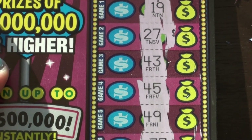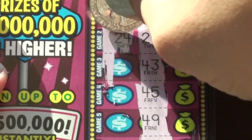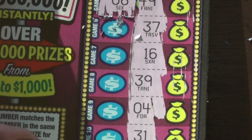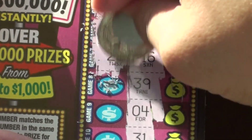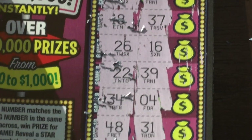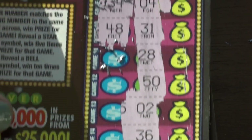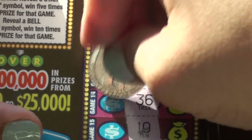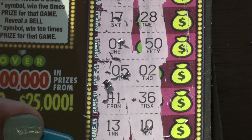Ticket number six: 19 and 15, 27 and 24, 43 and 32, 45 and 29, 49 and 6, 37 and 18, 16 and 26, 39 and 22, 45 and 34 and 31 and 48, 28 and 17, 50 and 1, 2 and 5, 36 and 41, 10 and 13.